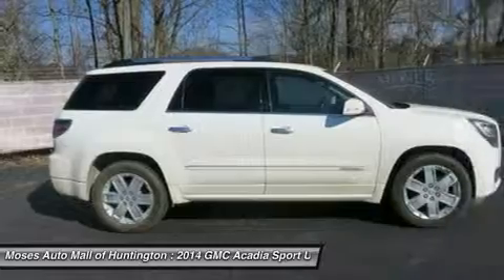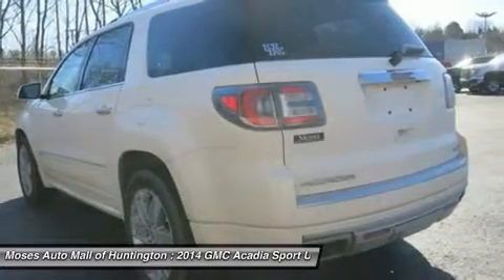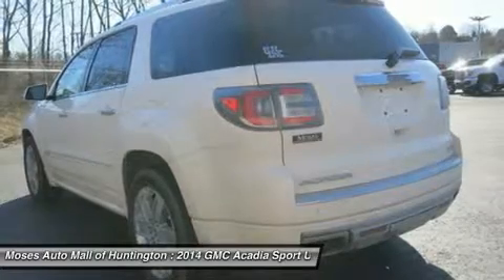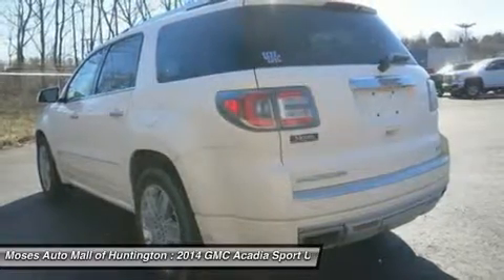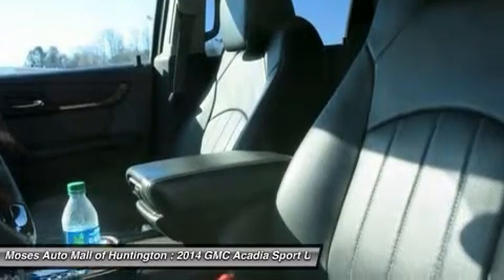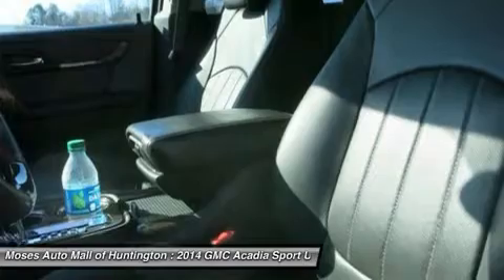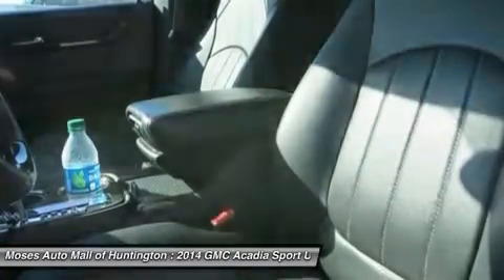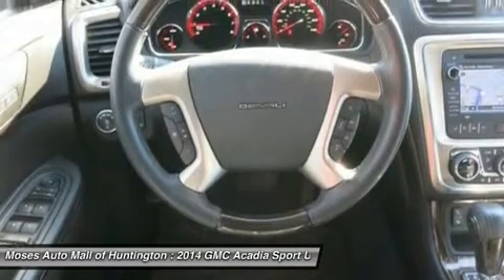This Acadia is nicely equipped with features such as Denali-specific acoustic insulation package, 20-inch machined aluminum wheels, Denali-specific right-side rails luggage rack, heads-up display, power rear liftgate, power tow and telescopic steering column, premium carpeted front, second, and third row floor mats, rear cargo area audio system controls, and tri-zone automatic climate control. You will love the Acadia.